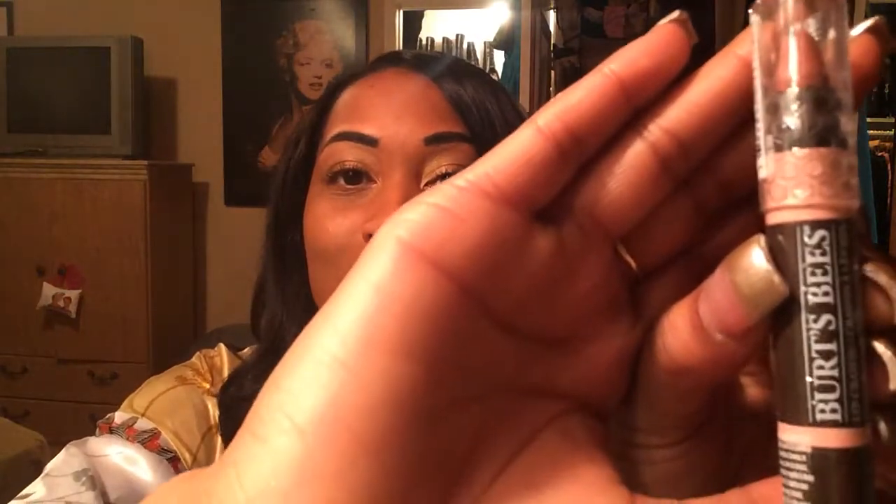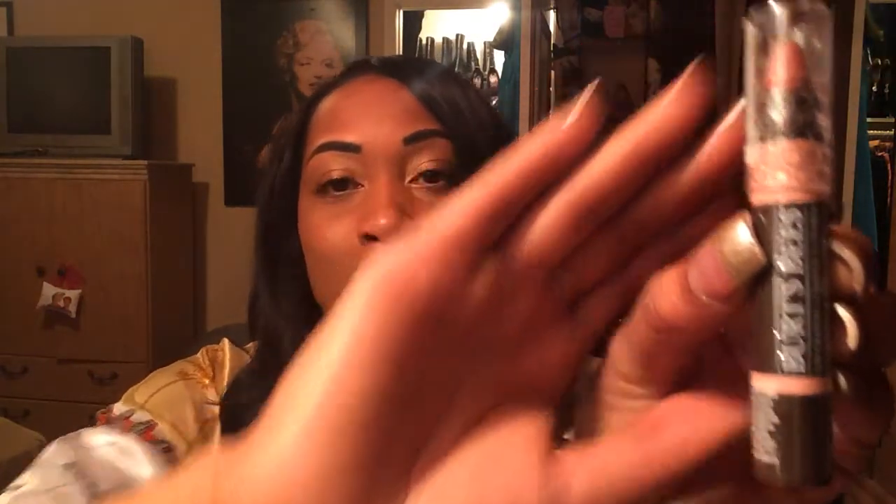And we have a full-size product, which I'm really excited about. It's a lip crayon by Burt's Bees, and it's full-size. Isn't that awesome? I think that's super great. Thank you so much, Burt's. I really like that. I want to say this is the best thing I've gotten out of this box. I'll say that with confidence.